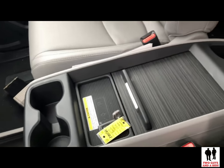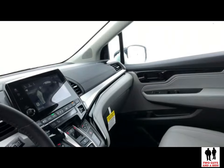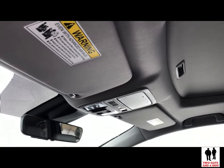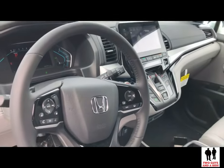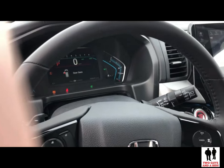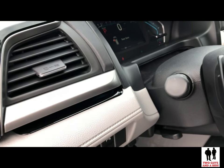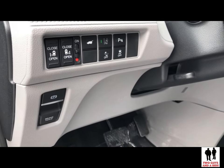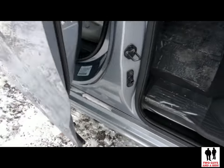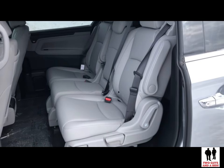Moving up to the EX trim level, we get dynamic guidelines on the rear view camera, heated front seats, second row standard sun shades, and the Honda Sensing safety suite which includes collision mitigation braking, forward collision warning, lane departure warning, lane keeping assist, blind spot monitoring and cross-path detection, road departure mitigation, and adaptive cruise control. It has magic sliding second row seats that can move left or right with the middle seat removed. The new stereo includes an eight-inch screen with Apple CarPlay and Android Auto. It features smart entry with walk-away auto lock, remote start, a 12-way power driver's seat, and automatic high beams.